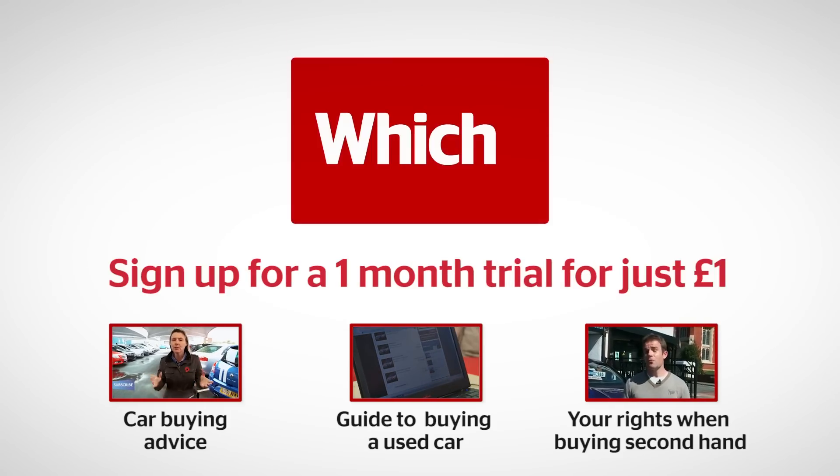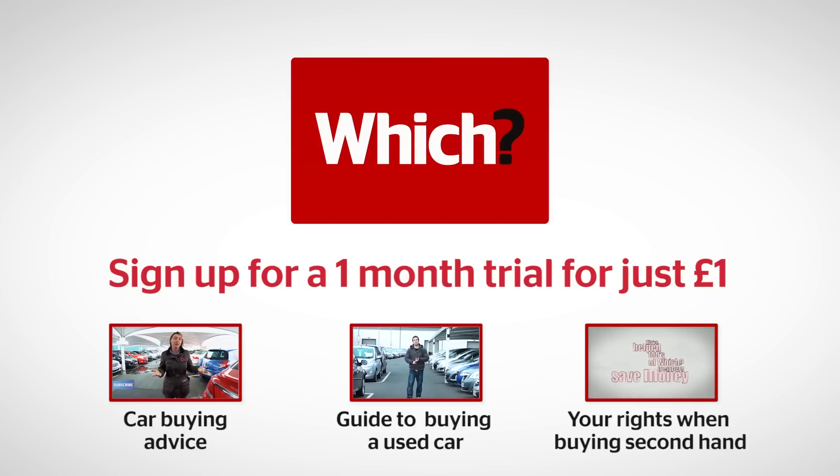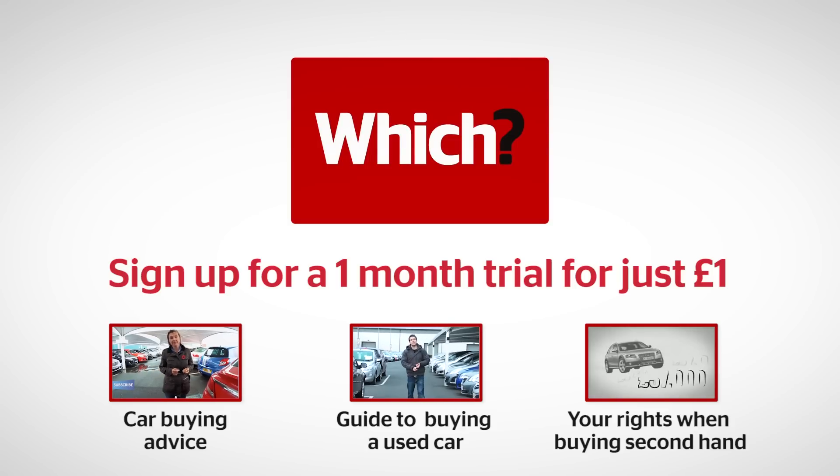Click the links below to see all our car buying advice, watch our video guide to buying a used car, and find out your rights when buying a second-hand car.